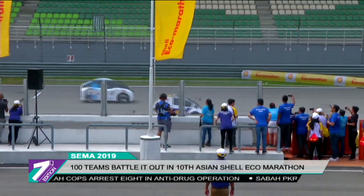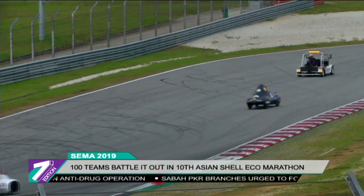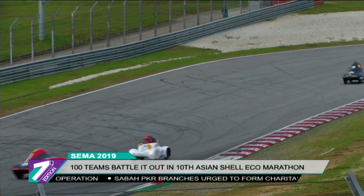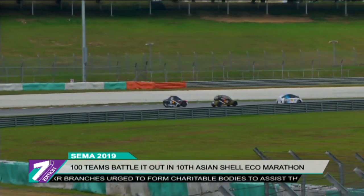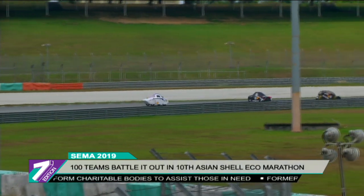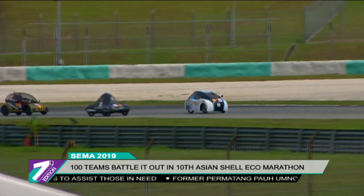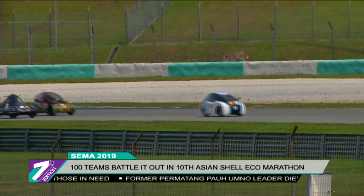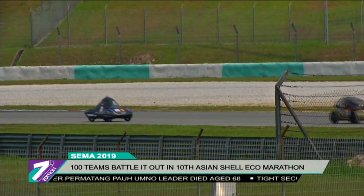In addition, teams had the opportunity to take part in a qualifier for the Drivers' World Championship — a race to see who crosses the finish line first without running out of their limited allocation of energy. At the Drivers' World Championship qualifier, Nanyang E-Drive from Nanyang Technological University in Singapore came out on top, defeating other top urban concept cars.